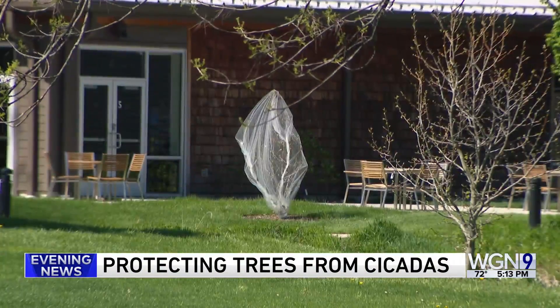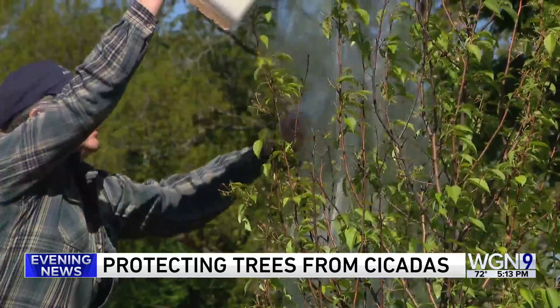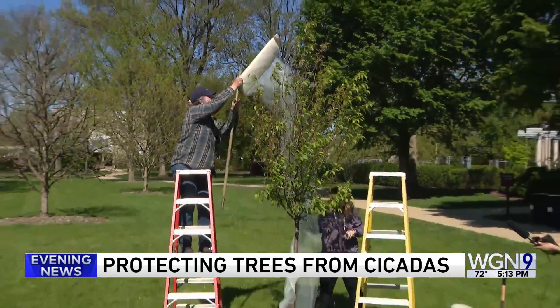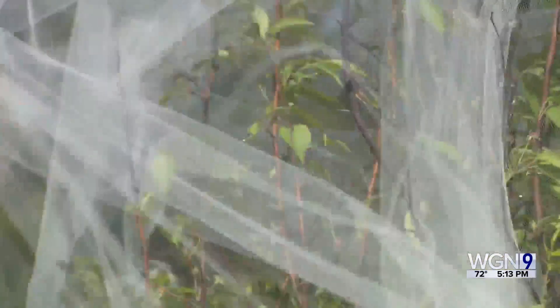The Morton Arboretum is a registered tree museum specializing in rare and endangered plants. Knowing their vulnerability, horticulturists are protecting them and recently planted trees like this crabapple before a swarm of cicadas starts to invade the Chicago region.